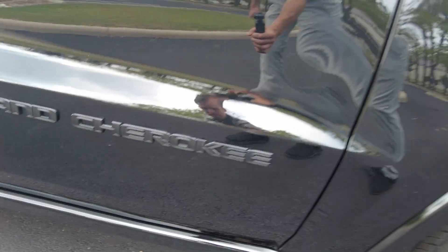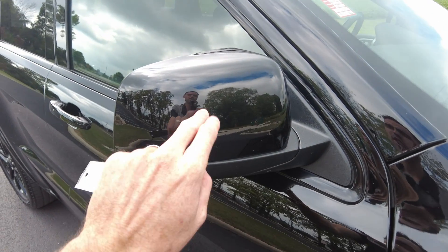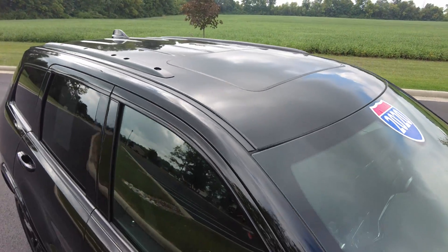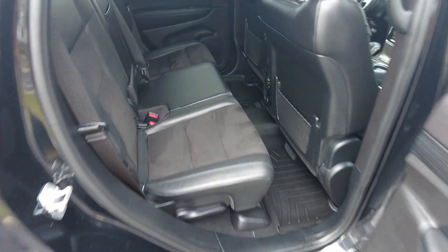The Grand Cherokee badging is again blacked out. The painted backs of the mirrors are worth noting — when you're shopping for used cars, if the back of the mirrors is just plain plastic and not painted, it's probably a cheaper trim level. There's a sunroof up there, and the exterior is in really great shape. The door handles are painted to match.